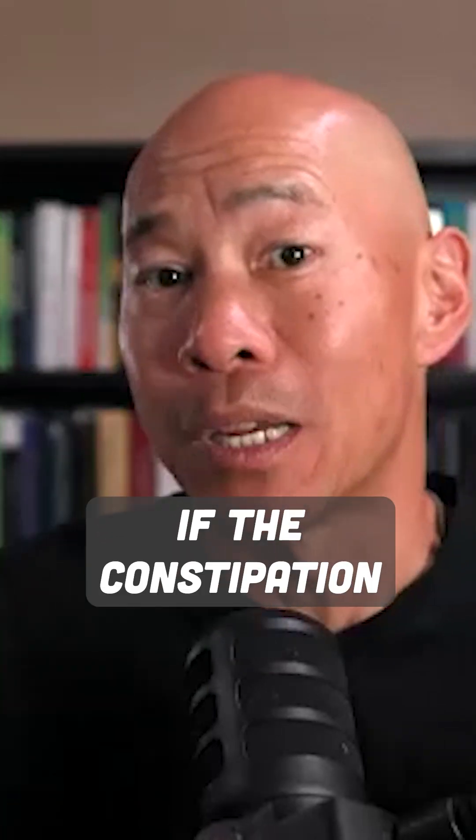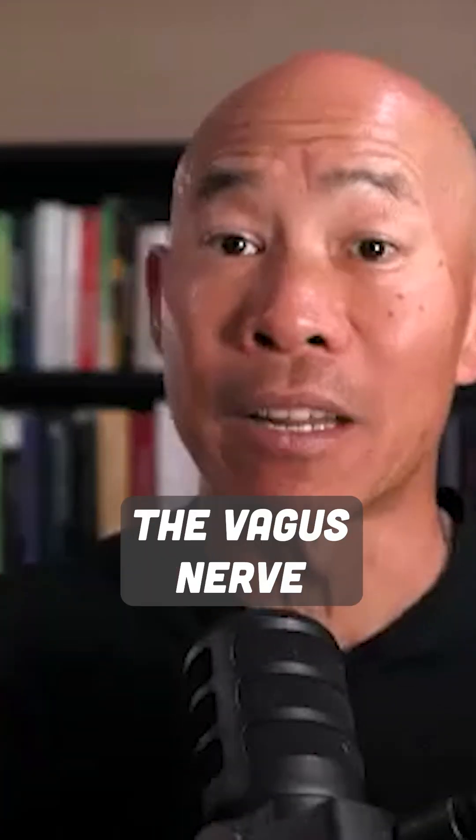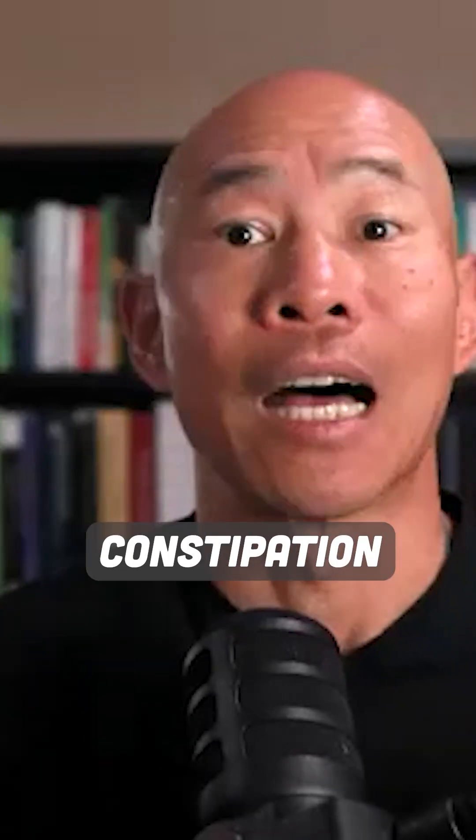Because if the constipation is caused by low motility due to decreased vagus nerve function, and you go and stimulate the vagus nerve and it works, then the constipation would improve.